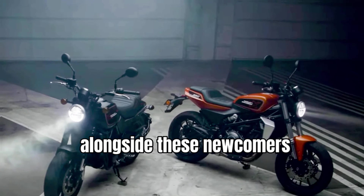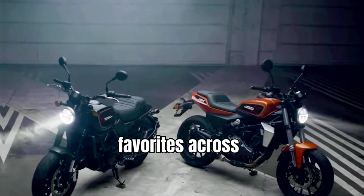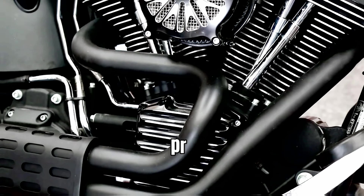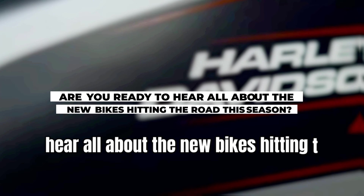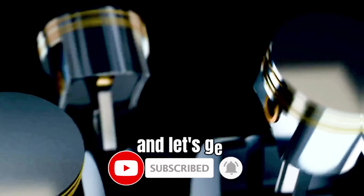Alongside these newcomers, returning favorites across Harley's core categories promise to delight riders of all preferences and styles. So, are you ready to hear all about the new bikes hitting the road this season? Subscribe to the channel and let's get started.